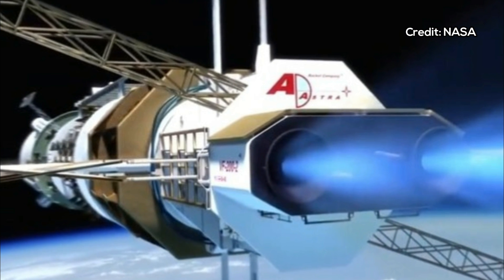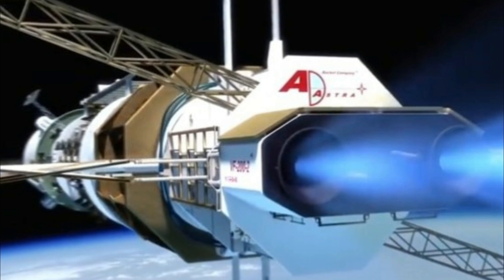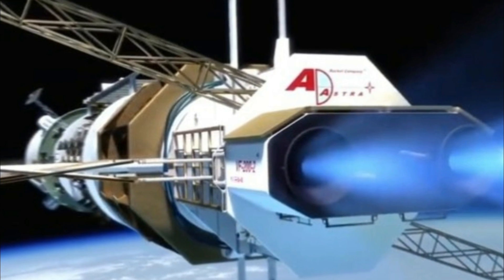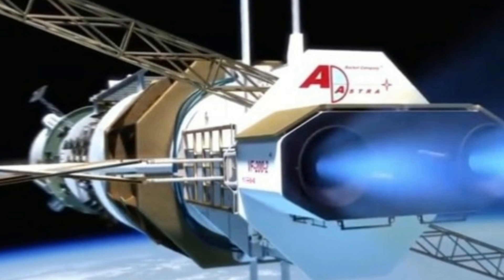Traditional jet engines create thrust by mixing compressed air with fuel and igniting it. The burning mixture expands rapidly and is blasted out of the back of the engine, pushing it forwards.